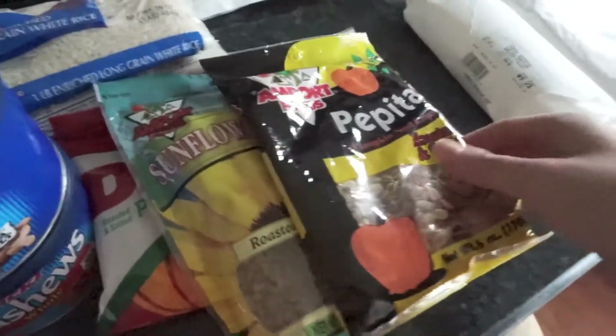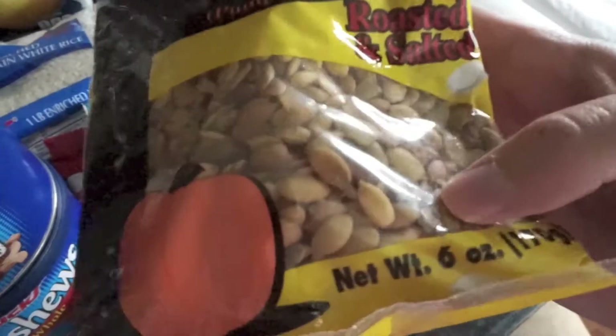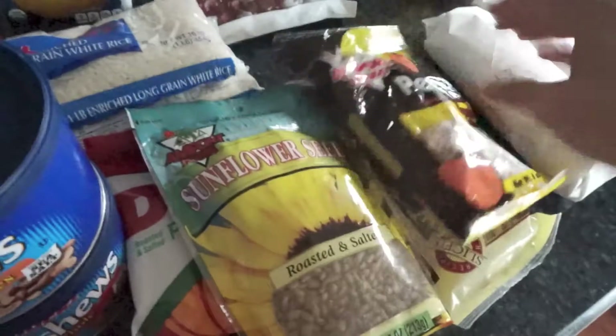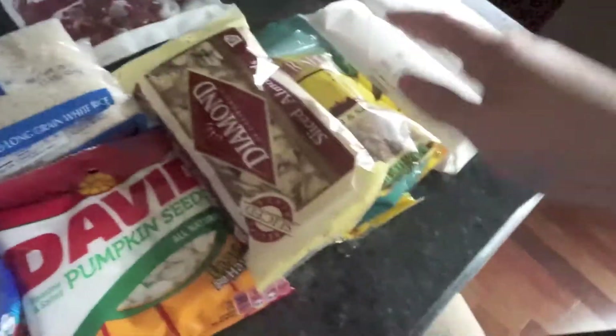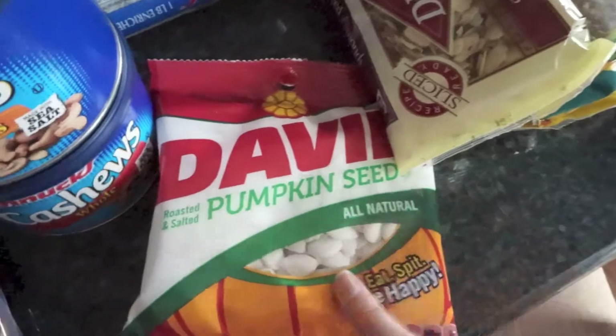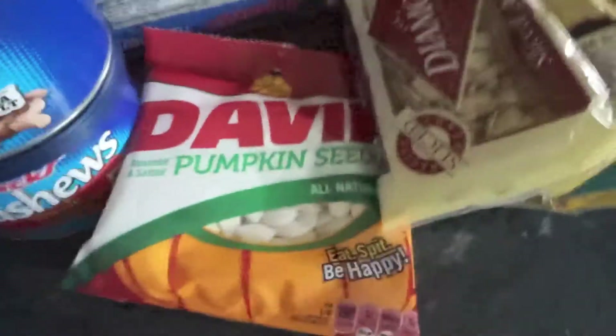Most of these next items are for salad — I love having nuts and seeds on top. I got pepitas, which are pumpkin seeds — shelled and lightly salted — some sunflower seeds which are roasted, salted, and shelled, and some sliced almonds. Those are all for topping my salad. I also picked up pumpkin seeds in the shell just to snack on — I thought that sounded really good.